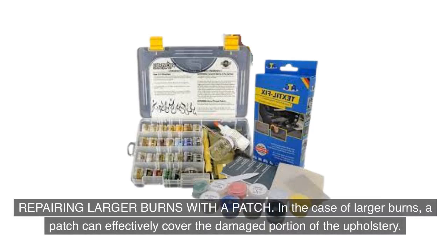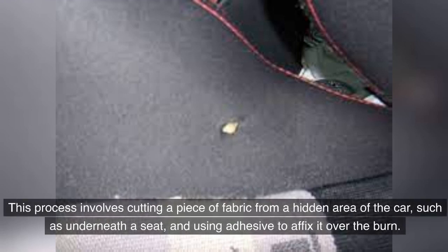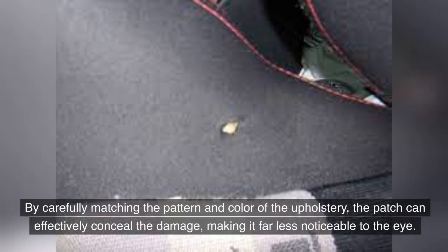In the case of larger burns, a patch can effectively cover the damaged portion of the upholstery. This process involves cutting a piece of fabric from a hidden area of the car, such as underneath a seat, and using adhesive to affix it over the burn. By carefully matching the pattern and color of the upholstery, the patch can effectively conceal the damage, making it far less noticeable to the eye.